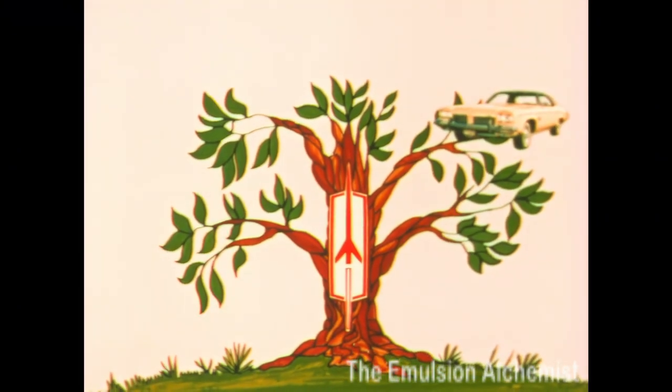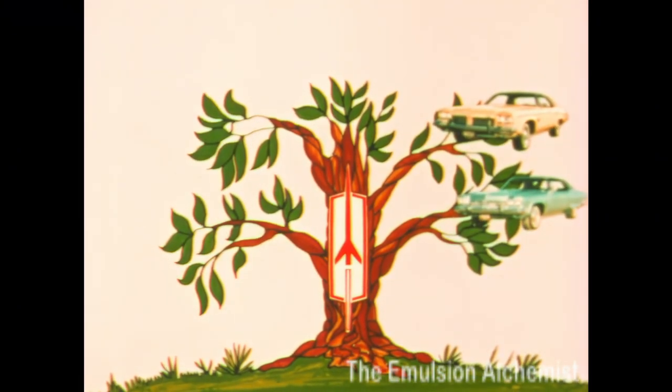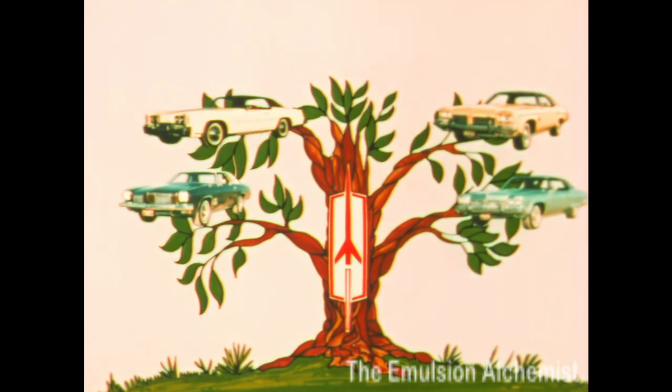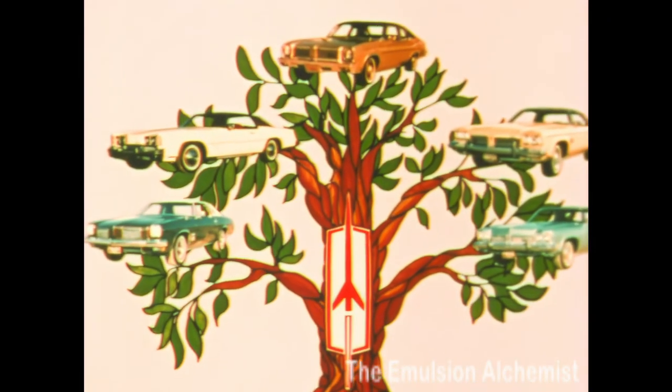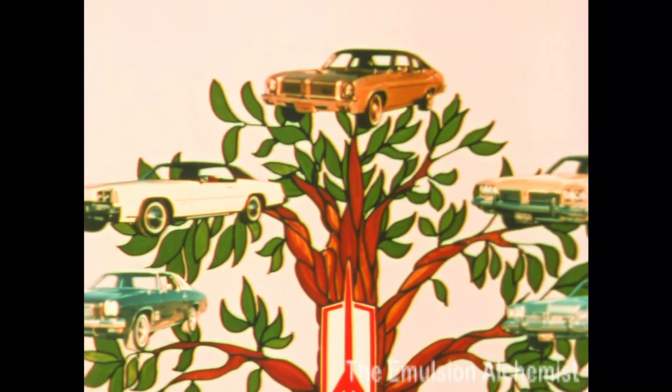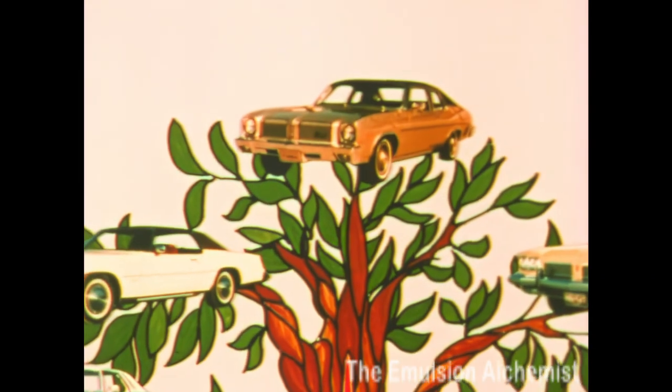At Oldsmobile, our family has grown. For 1973, we proudly offer Omega — traditional Oldsmobile value and quality, with a compact car price tag.